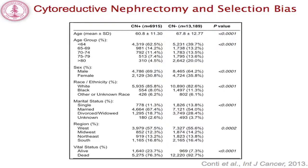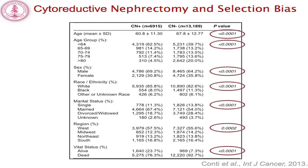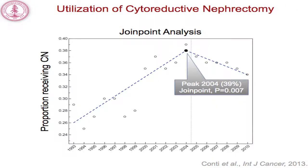This is our Table 1 showing the patient demographics stratified by the receipt of cytoreductive nephrectomy. Any time you evaluate the benefit of a surgical procedure, particularly in evaluating retrospective data, you have to control for selection bias and be aware of its potential to confound the results. As expected, patients that received cytoreductive nephrectomy differed from the remainder of the cohort in every possible way that we could measure.